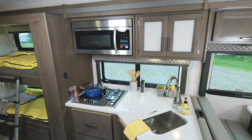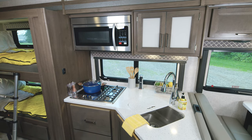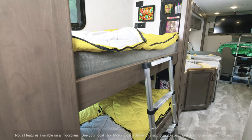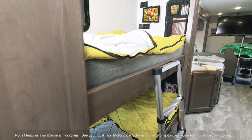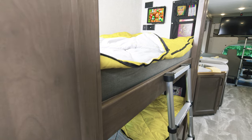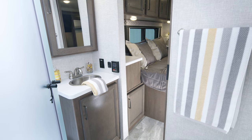Right behind is the kitchen where we once again find all the high-end features: the cooktop, convection microwave, solid surface counters, matching sink cover, and even a pop-up outlet. Let's climb into the bunks because kids love this area — this is their bedroom while you're on the go. Each bunk has its own tablet holder and storage net. Because of the bunks, what's great about this bath is you can enter from midship or the bedroom.